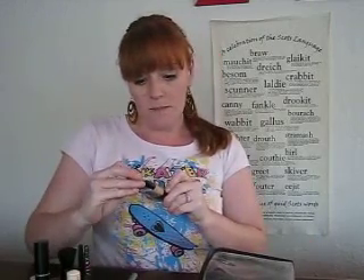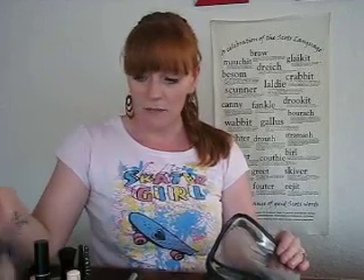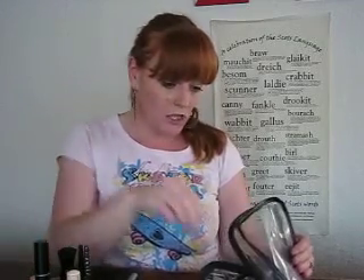I've got some foundation from Rimmel. I usually use the Revlon one, but this one I just keep in my makeup bag for touch-ups. Not that I wear a lot of makeup actually.